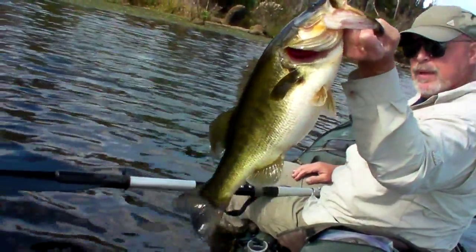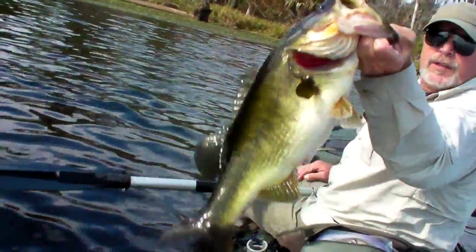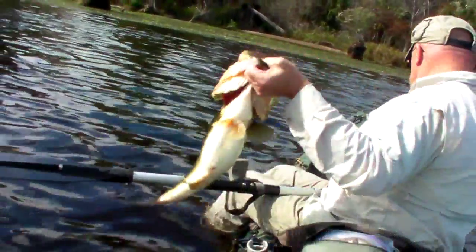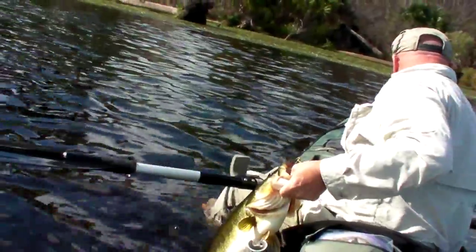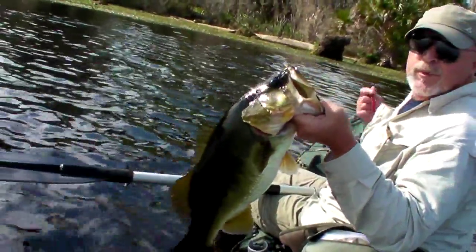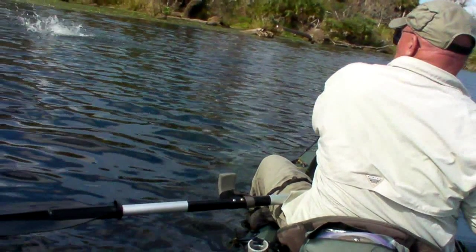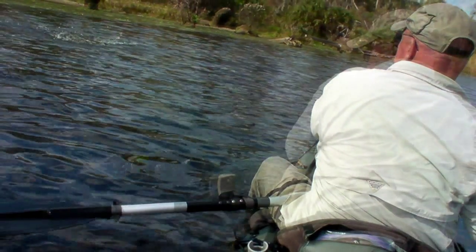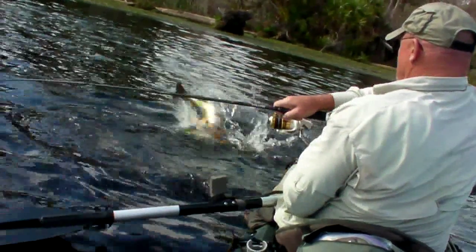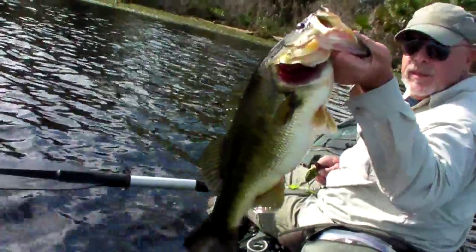He hit the dark green southern leopard. Really nice bass. Solid, too. Looks like he's almost ready for spawning season — or she. I was really putting it to him with that stronger Eris rod, too. Yeah, that's a monster. Good thing I had it because it drove that hook in really deep into that bone and upper jaw.